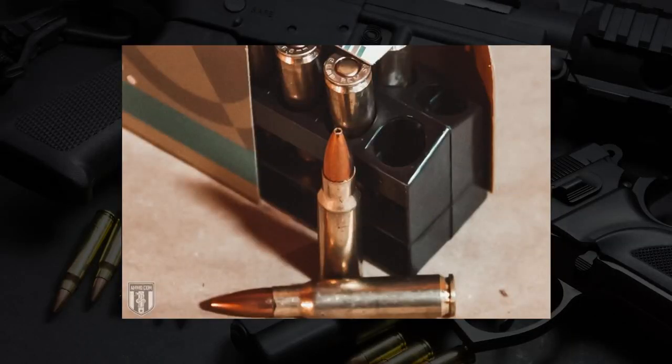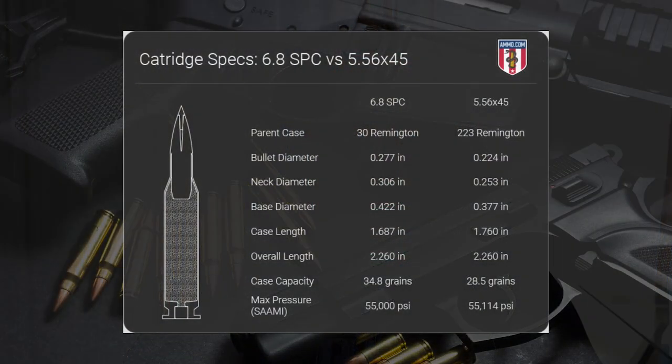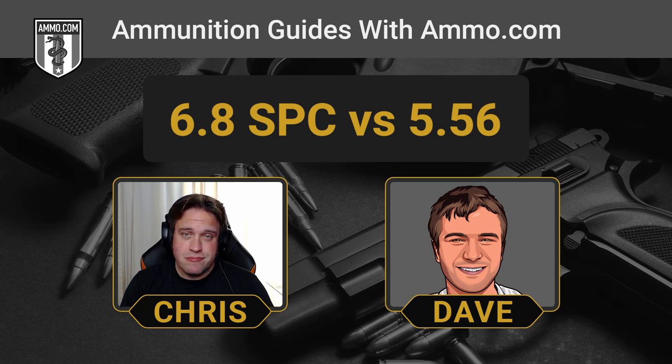The 6.8 SPC is a really good option, especially for up-close and personal work. The 6.8 SPC II has about 30% more kinetic energy at the muzzle than your standard 5.56 NATO round, largely a product of its bullet being about .05 inches wider in diameter. The 5.56 NATO shoots a 0.224-inch diameter bullet, whereas the 6.8 SPC fires a 0.277-inch diameter bullet. It's also about double the weight — your typical SPC runs 115 to 120 grains, whereas NATO ammunition is typically 55 or 62 grains.